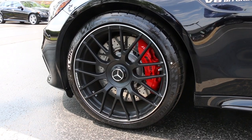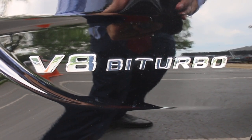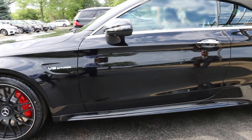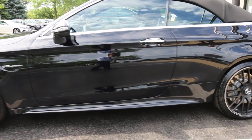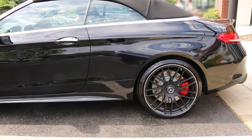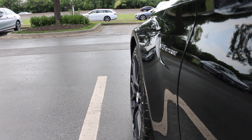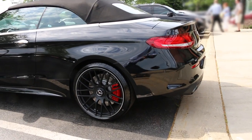The front wheels will be a 19-inch tire with stunning red brake calipers. V8 Biturbo badging indicates the engine size of this specific C-63. The back tires will be a little bit bigger because they will be a 20-inch wheel, so we will have 19-inch tires in the front and 20-inch AMG tires in the back.